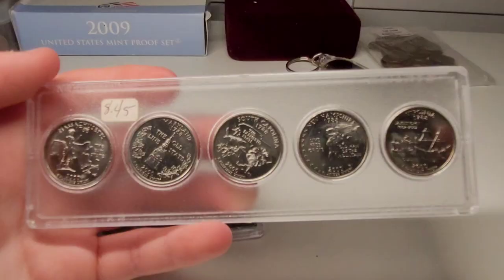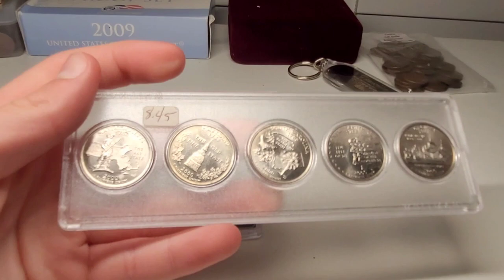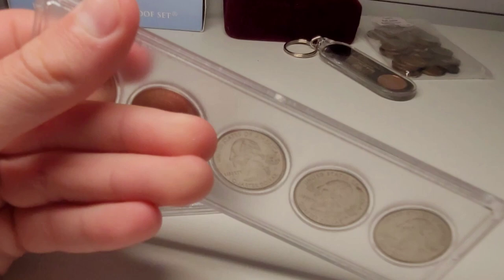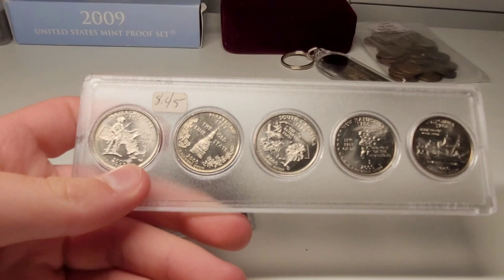This right here is from the earlier state quarters — really cool. You've got Massachusetts, Maryland, South Carolina, New Hampshire, and Virginia, all in nice condition. My friend actually got this for me when we were in sixth grade. I haven't talked to him in a while, but that's one of the things that led to me collecting coins. This isn't the only reason, but it's one of the big causes — and it's really cool to look back on.